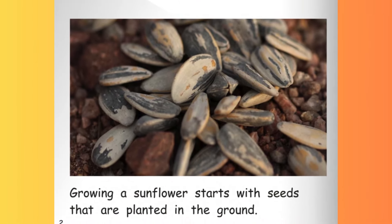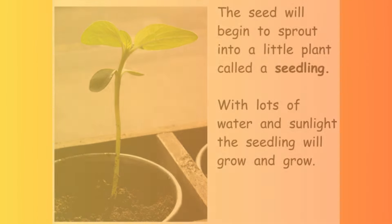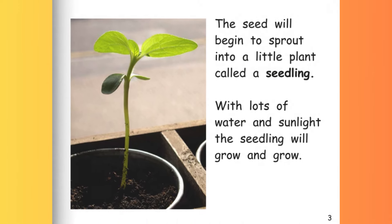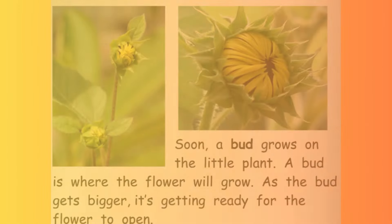Growing a sunflower starts with seeds that are planted in the ground. The seed will begin to sprout into a little plant called a seedling. With lots of water and sunlight, the seedling will grow and grow.